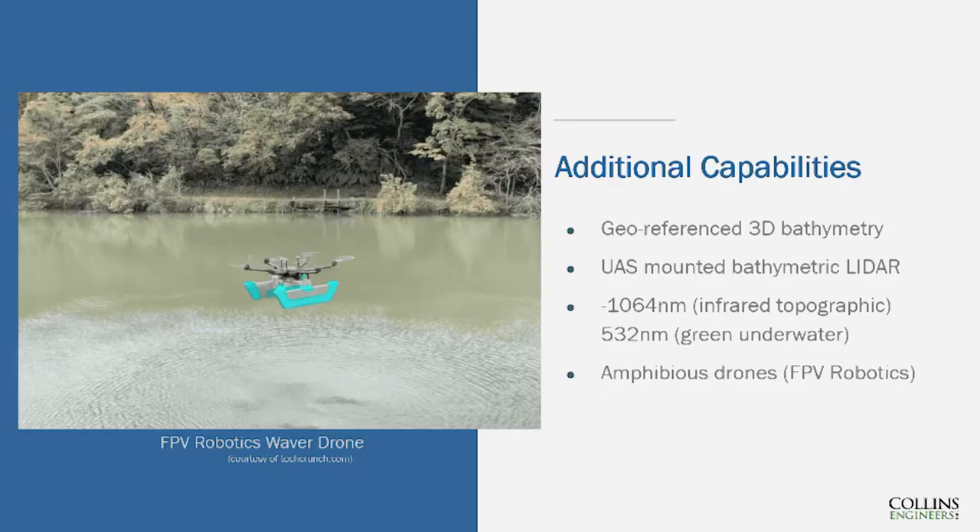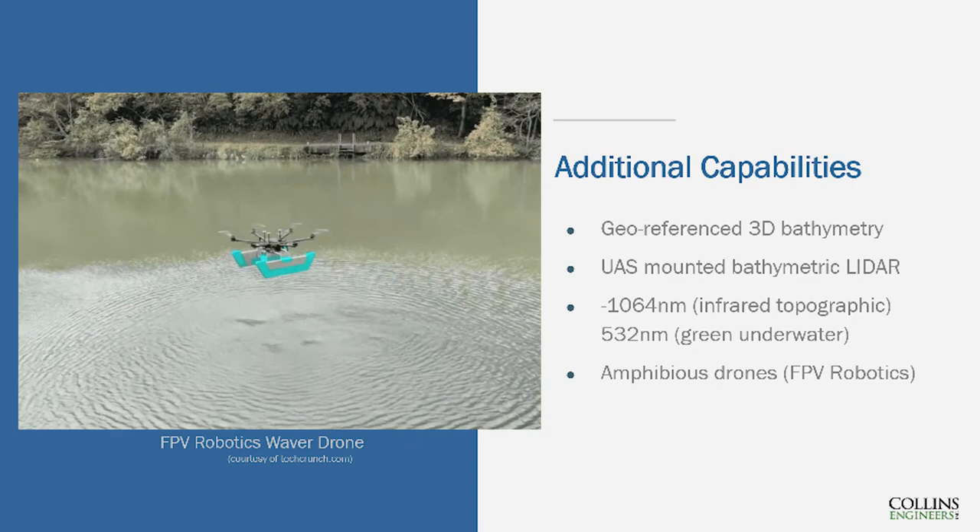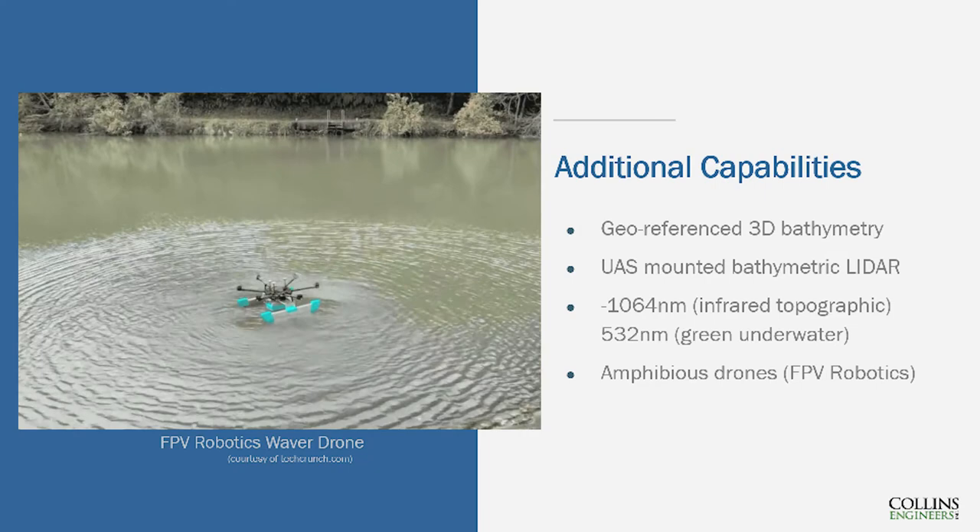Here's another unique drone — an amphibious drone that can fly and then land on the water, motor around, and conduct underwater acoustic imaging. We could perform a photogrammetry surveying mission, land it in the water, and perform underwater surveying. Of course, scour critical bridges are often on big, turbulent waterways, and this is demonstrated in a small pond — I'd wonder how it would fare in more turbulent water. Nevertheless, it's a cool piece of technology where people are thinking about combining these methods of surveying.